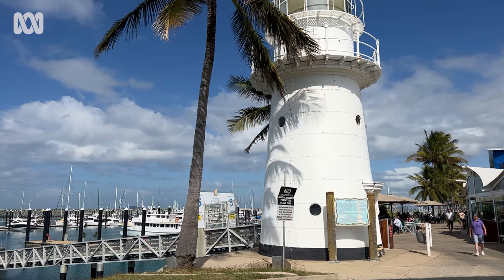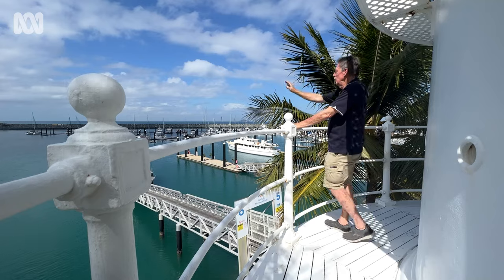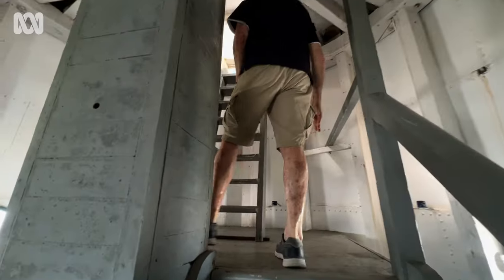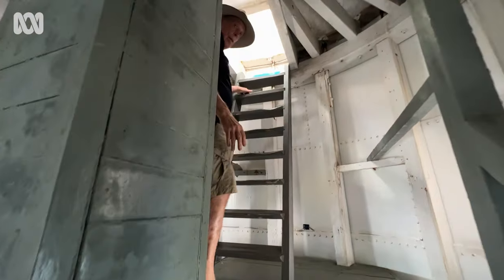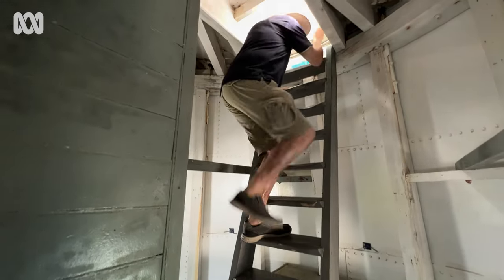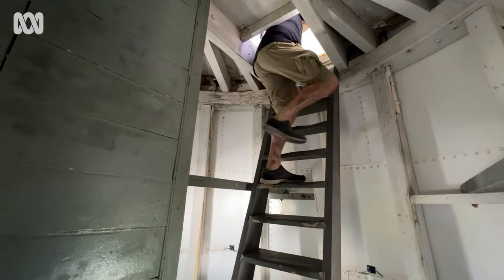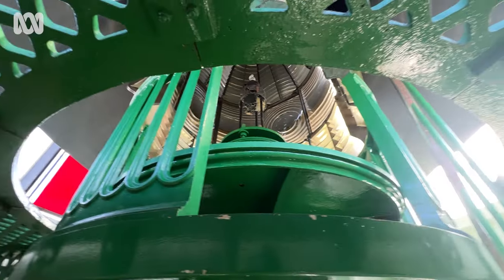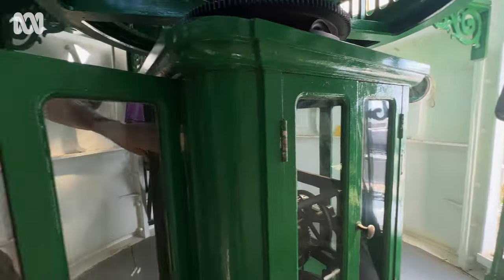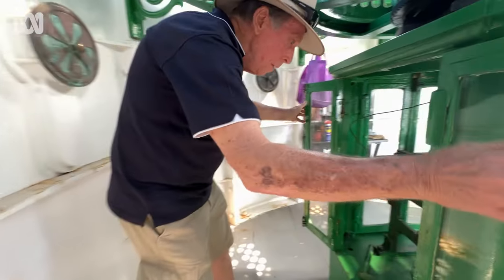These days the lighthouse stands locked at Mackay Harbour, but the plan is to soon open it up for tours for the first time. It's been nearly 30 years since the kerosene part of the lighthouse was actually working, so we need to get that back. The light room at the top of the tower is where the kerosene mantle would be manually cranked to life with a clock mechanism.